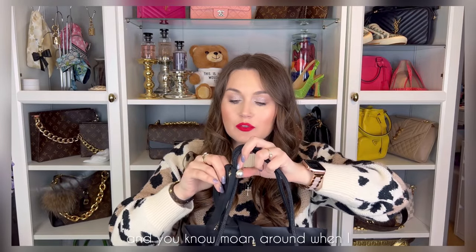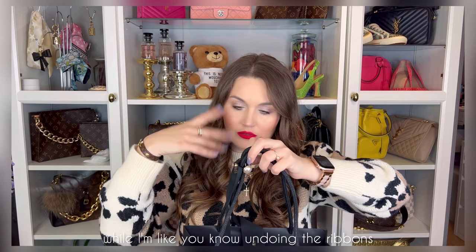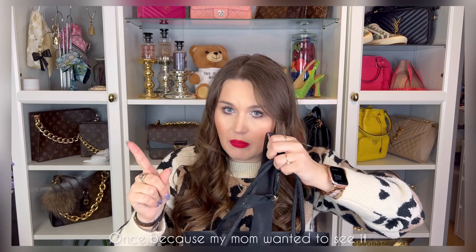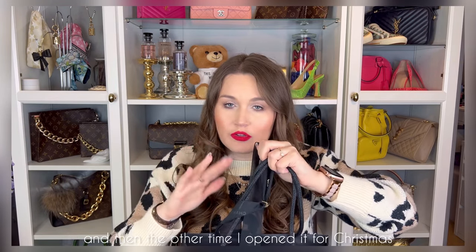I opened the bag once for Christmas just to have a look at it — actually twice. Once because my mom wanted to see it, and then for Christmas I looked around and put it back. Since then it hasn't been opened. I didn't tie the ribbons properly as they were tied in the store. As you can see, this is the Chanel ribbon with the Chanel button — that was the Christmas holiday packaging, because I got this bag around the 10th of December.